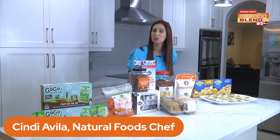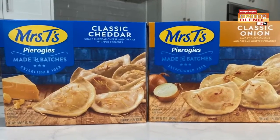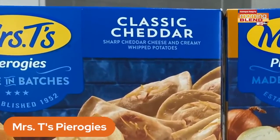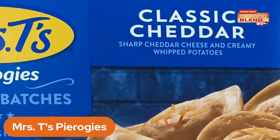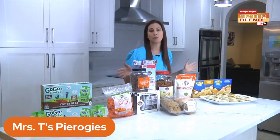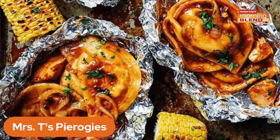For some new bites to enjoy, look no further than Mrs. T's Pierogies — the pasta with two of my favorite things: potatoes and cheese. They bring big, bold flavor to your everyday meals, as apps and sides. There are so many ways to prepare them, from boiling and sautéing to even grilling.